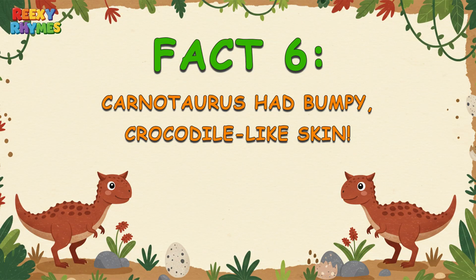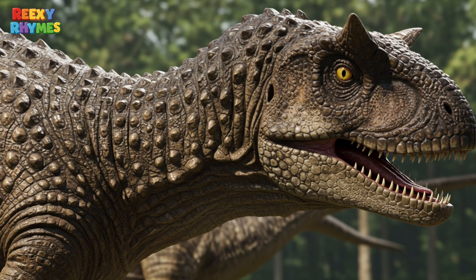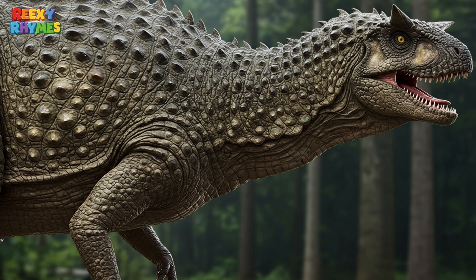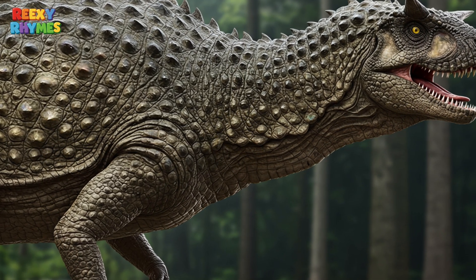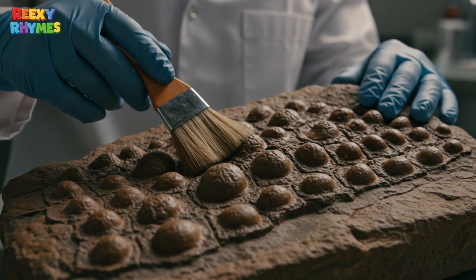Fact 6. Carnotaurus had bumpy, crocodile-like skin. Carnotaurus didn't have smooth, shiny scales like many other dinos. Its skin was rough and covered in little bumps, kind of like natural armor. Scientists actually found fossilized skin — super rare!